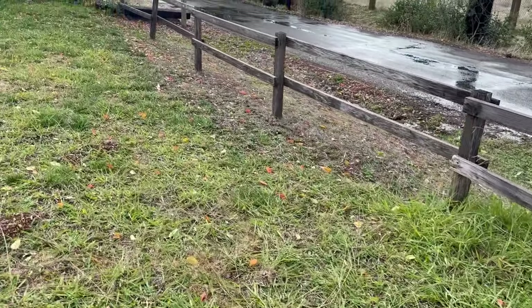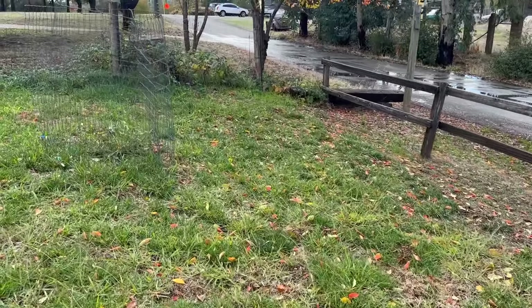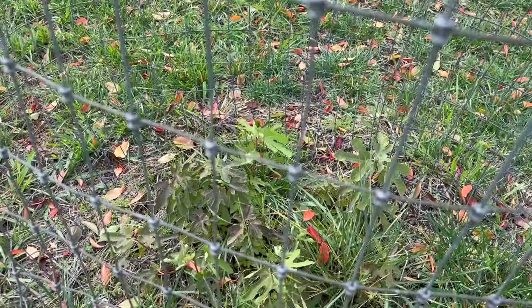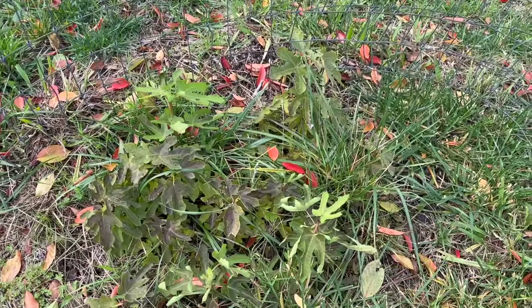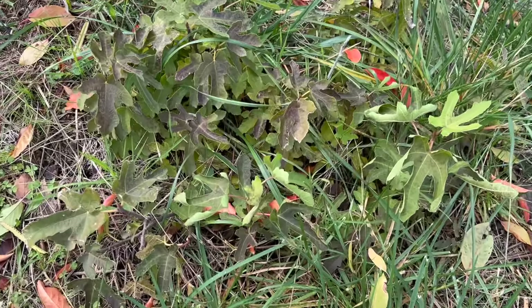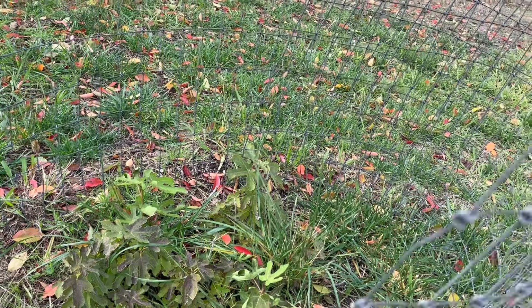Way over here we have the tiniest little fig tree. I forgot to show you the fig tree by the chicken coop — that'll be another video another day. But this fig tree needs to be weeded because the grasses are growing up as much as the tree. It's like a tiny short bush, but hopefully it will keep growing and someday produce fruit for us.